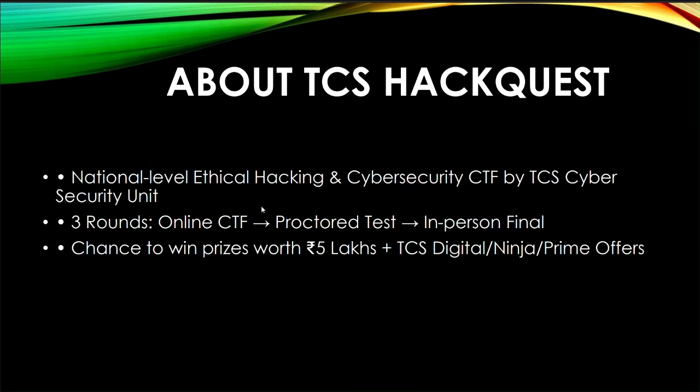The HackQuest challenge is a national-level ethical hacking and cyber security CTF by the TCS Cyber Security Unit. It is a national level hackathon challenge from TCS for cyber security roles. There are three rounds: online CTF, a remote protocol test, and an in-person final round. The opportunity brings chances to win prizes worth 5 lakh, the Digital Ninja title, and prime profile offers.